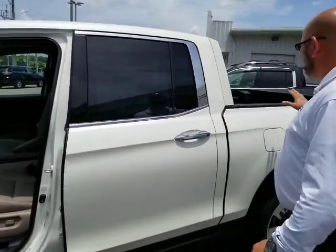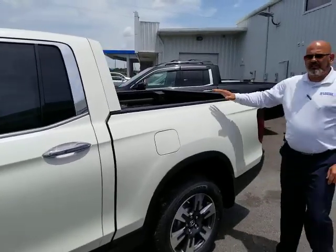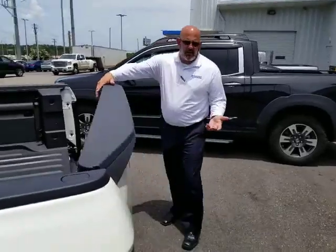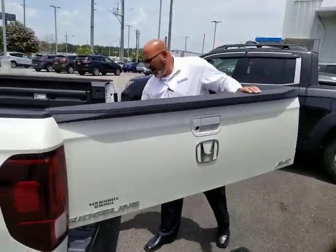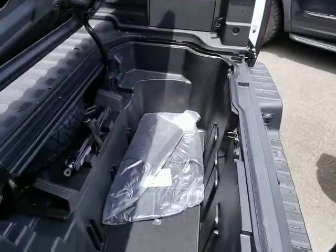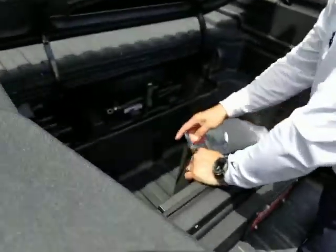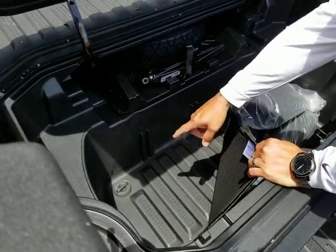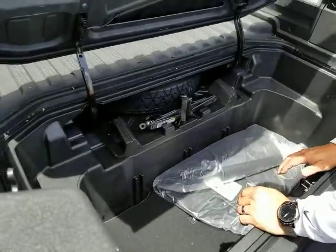You also have the in-bed stereo system back here. And of course, with the Honda Ridgeline, as you already knew, it has the swing tailgate. Obviously with the in-bed trunk, as you can take a look inside there — a lot of our customers that are military use these as coolers because you can put ice in here, your cold drinks and whatnot. It's got a drain plug so you can let all that melt and go away.